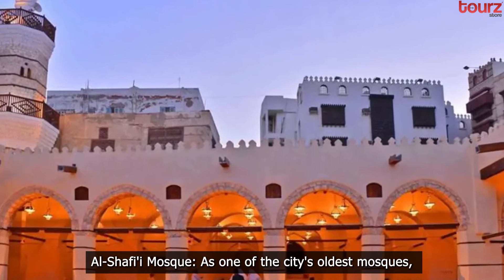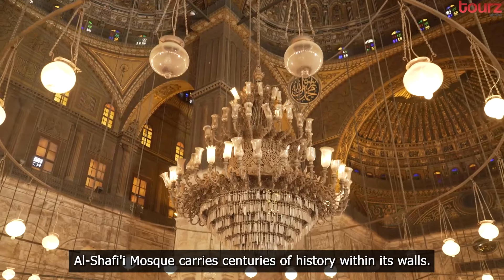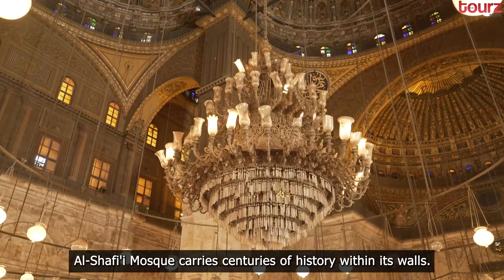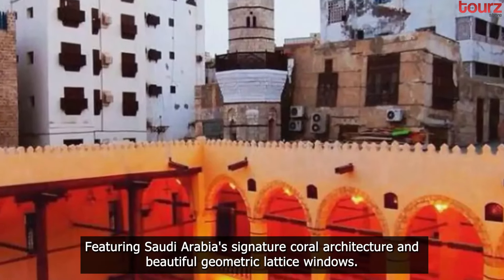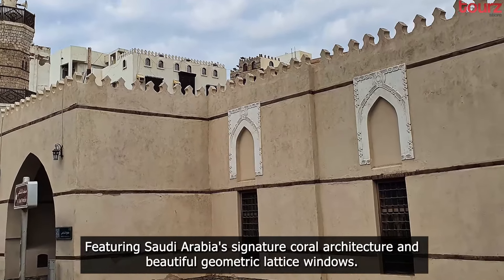Al Shafi Mosque. As one of the city's oldest mosques, Al Shafi Mosque carries centuries of history within its walls, featuring Saudi Arabia's signature coral architecture and beautiful geometric lattice windows.